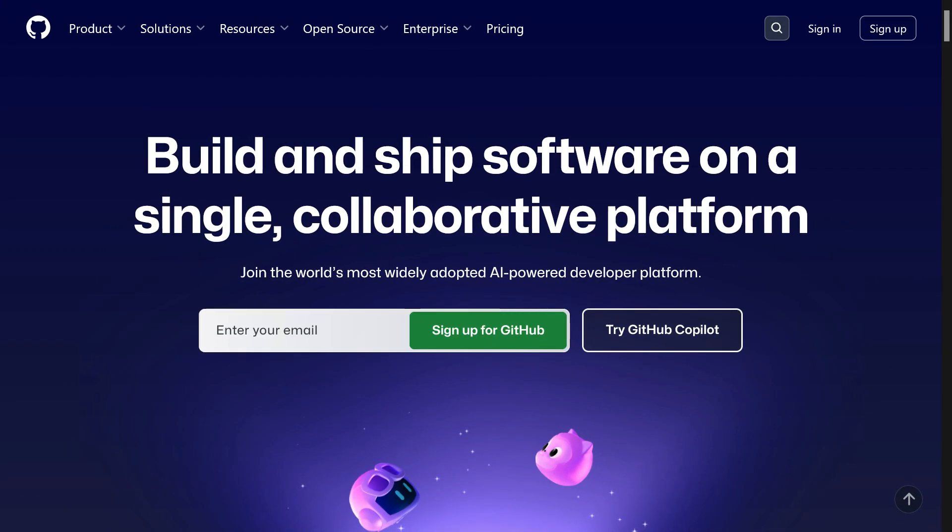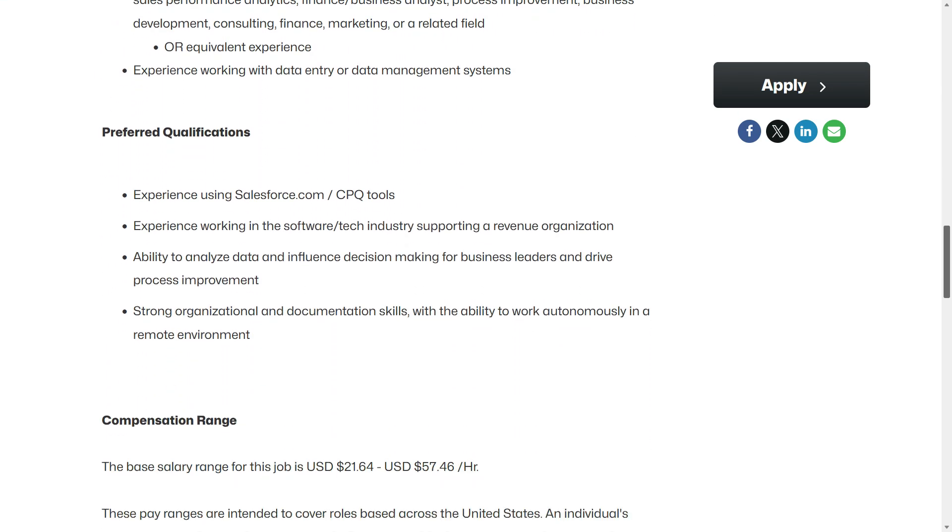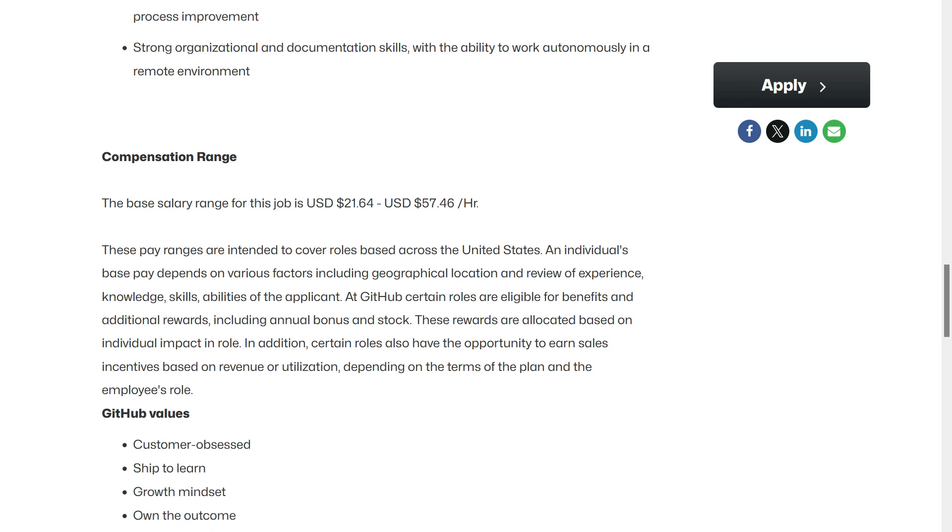The first one comes to us from the company GitHub, and right now they have an opening for a sales support coordinator. This is a full-time remote position — you can do this job anywhere within the United States. I'm going to scroll down to show you how much they pay, and I am pleasantly surprised, because they're going to pay anywhere from $21.64 up to $57.46 per hour.